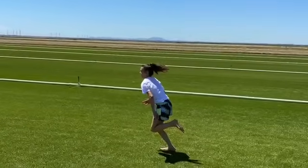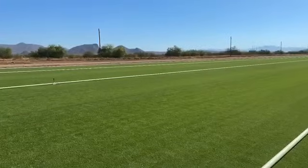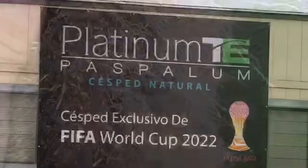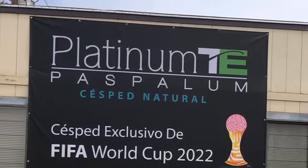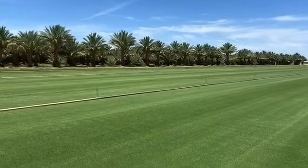A grass that's gaining all kinds of attention lately is the Platinum Paspalum. This environmentally-friendly turf provides users with a grass that can be maintained from putting green height to a home lawn at 2 inches. Paspalum uses two-thirds of the nitrogen of Bermuda grass, greens up quicker in the spring, and stays green longer in the fall for those that want to forego overseeding.